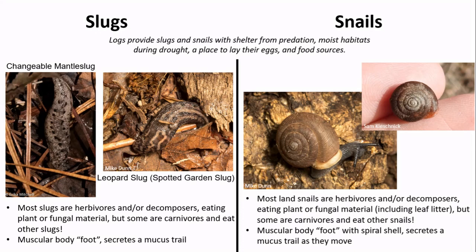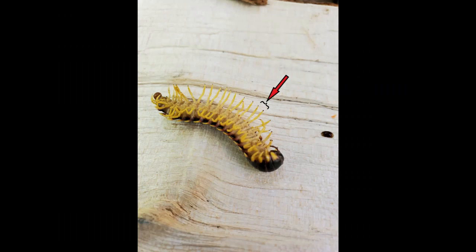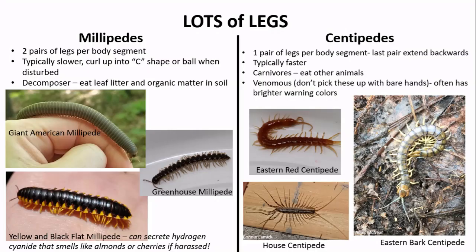Now let's move on to critters with lots of legs. If your creature has a long skinny body with too many legs to count, it's probably a millipede or centipede. For the larger black and yellow creature I caught, I can tell there are two pairs of legs per body segment — it wasn't moving very quickly and was easy to catch, which are clues it's a millipede, in this case the yellow and black flat millipede. If handled roughly, most millipedes will curl up into a ball, and some can secrete a small amount of hydrogen cyanide as a defense mechanism, which leaves your hand smelling like cherries or almonds. Centipedes, on the other hand, have only one pair of legs per segment, are usually much faster, and as carnivores are venomous and can deliver a painful bite — so it's a good idea not to catch them barehanded.